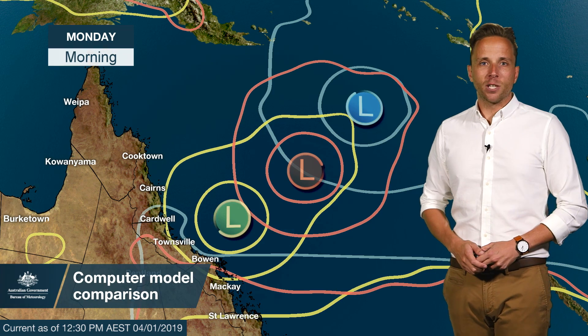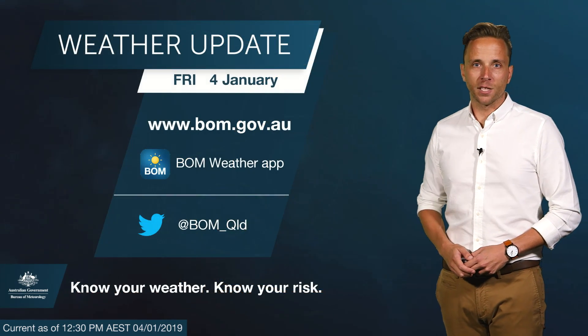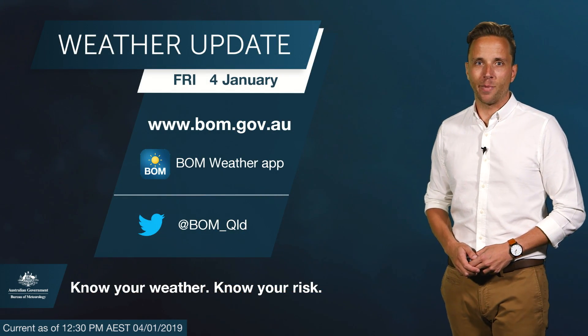Over the weekend, make sure to stay tuned to the Bureau website for all the latest forecasts and warnings for Tropical Cyclone Penny.